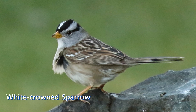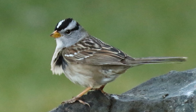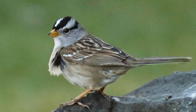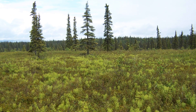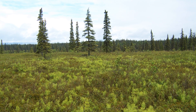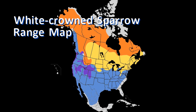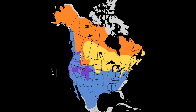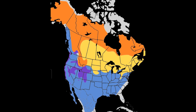Before we get into the details of identifying and separating white-crowned sparrows from white-throated, let's briefly consider their behavior, distribution, and habitat. White-crowned sparrows breed in tundra scrub and broken taiga forest across Canada and Alaska, and also in coastal and disturbed forests along the west coast. One population along the central California coast is a year-round resident, but all other populations migrate southward in winter.